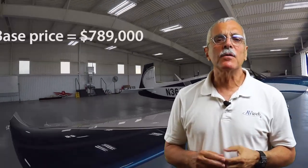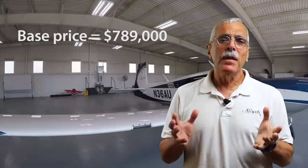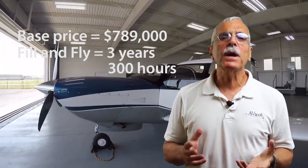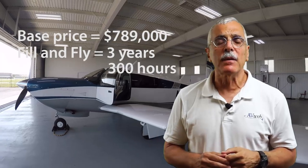Let's start with price, since everyone asks. The base price of the Acclaim Ultra is $789,000, and that includes a new program called Fill & Fly — a three-year, 300-hour warranty that covers everything but gas, including all maintenance and annuals. Options are few: air conditioning is one, and TKS flight-into-known-icing approval is another. But you can't have both in the same airplane, and we'll get to why in a minute.